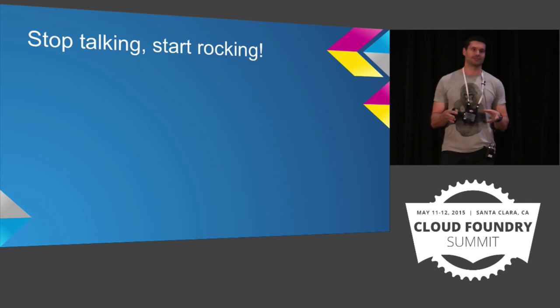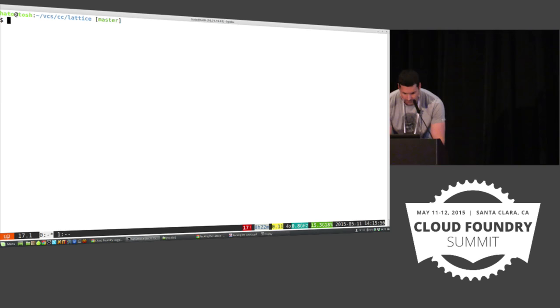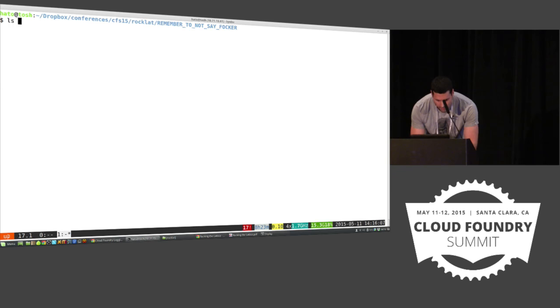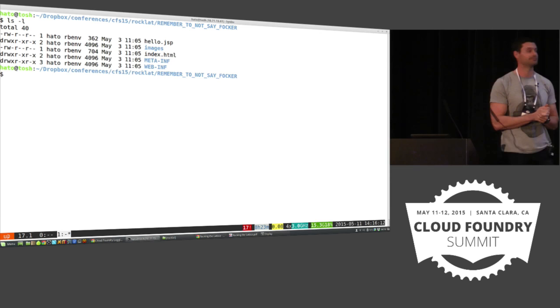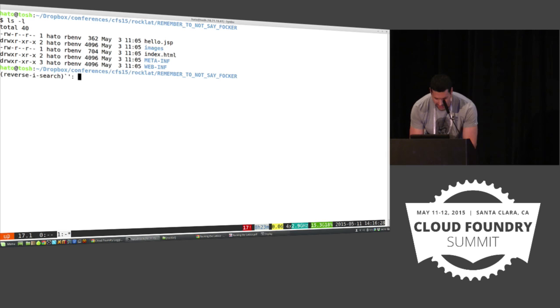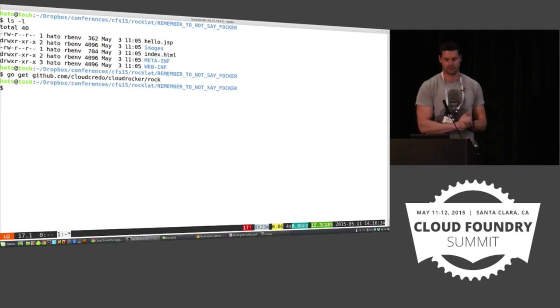So you're thinking: stop talking, Colin — show me how to actually do this. Let's have a look at how this process works. Firstly, installation. This is a directory with a Java application inside it. This is my Java app — I have a very straightforward set of files that comprise a Hello World Java app. If I want to install Rocker, I can go get. Very straightforward — it's Go. This installs the Go binary. We've now got the Rock command line tool available to us.